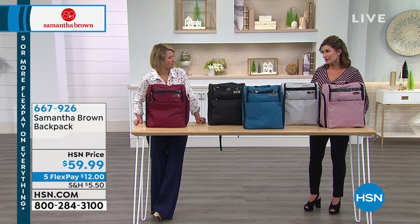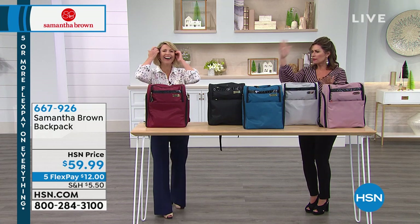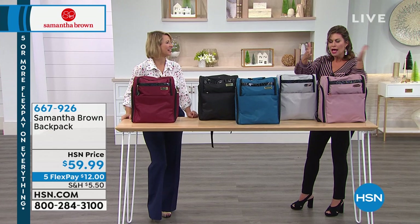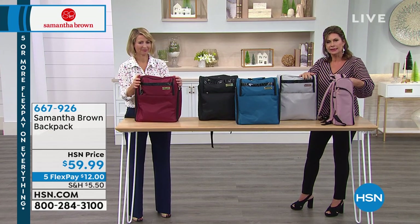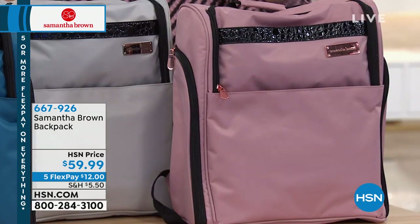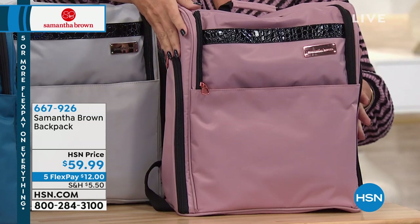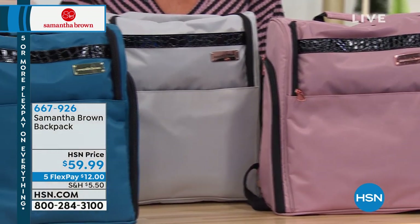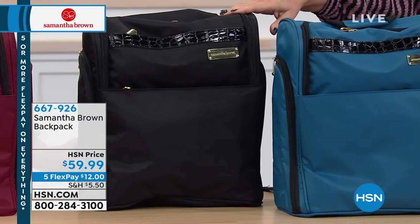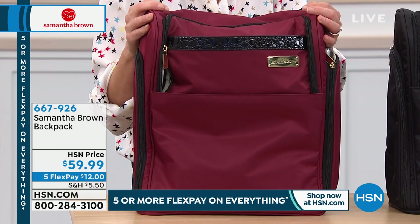Moving on to one of her best sellers — the backpack. There are so many bad backpack choices out there: massive, impossible to utilize space well. But this is the most perfectly designed backpack. Look at that slim line, and the square shape means it holds so much stuff. $59.99 — a crazy value, with five flex payments available. Colors include rose gold brand new today, silver and black, teal peacock blue, black and gold, and burgundy.